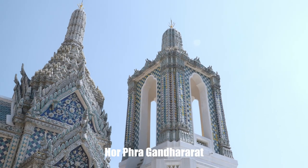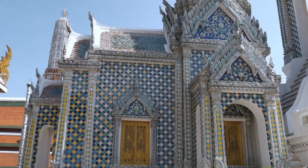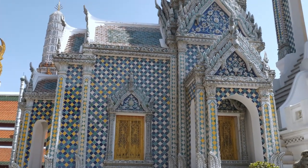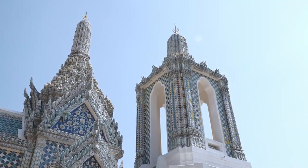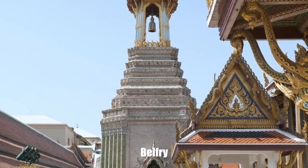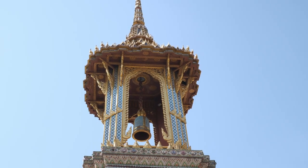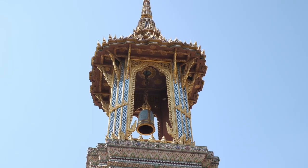This is Ho Prakantarat. It is used as the chapel of Prakantarat, the Buddha image that is believed to contain the magical power of invoking rain. This is the Belfry Tower. It was constructed by King Rama IV and decorated with colorful porcelain mosaics. The bell is now rung only on certain occasions, such as when a new Supreme Patriarch is nominated.